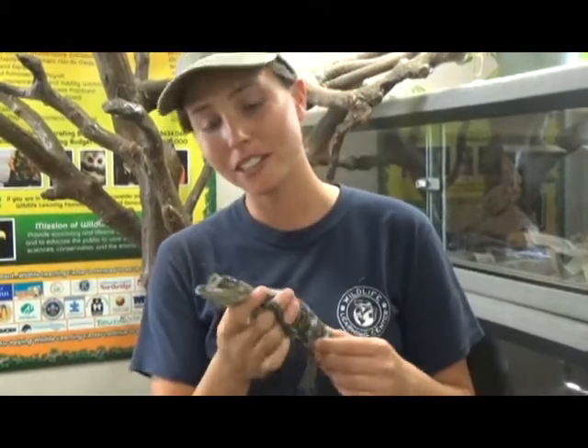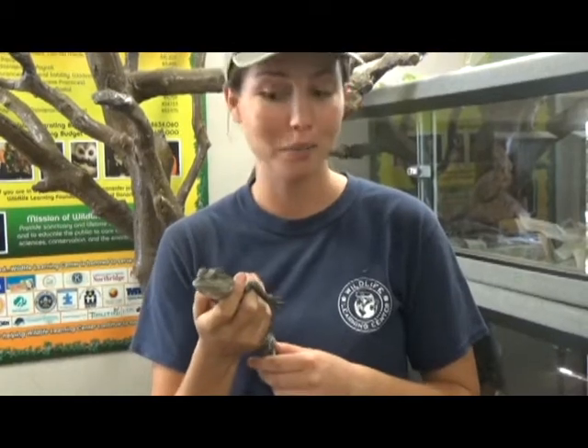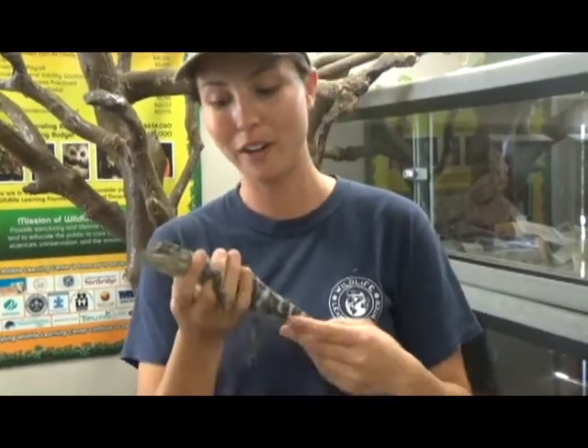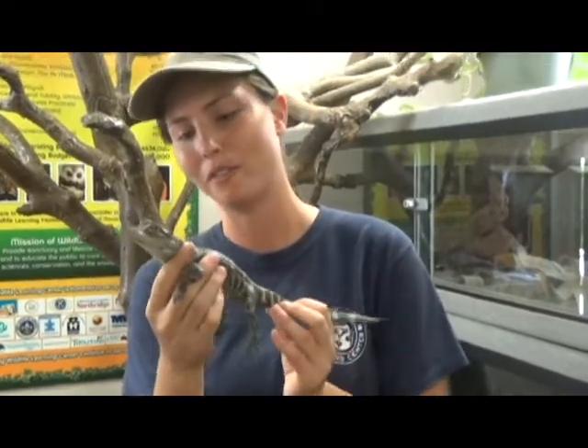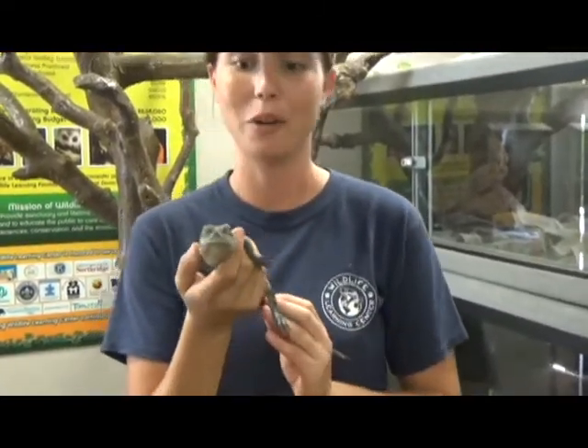This is Chompers and he is an American alligator. This guy was a former pet, and these guys do not make great pets. He's going to be about 12 feet when he's full grown. Right now he's just a juvenile so he's only about a foot — between one and two years old.